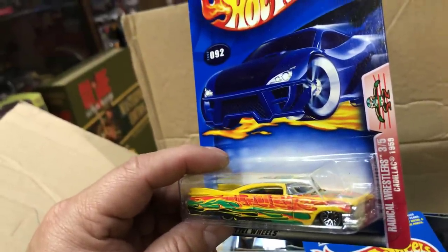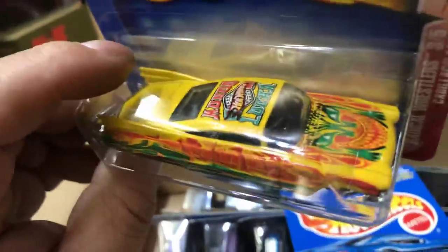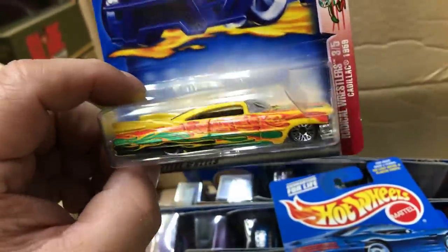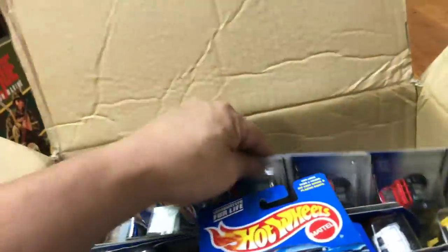This is a Radical Wrestlers Cadillac - 1959 Cadillac, guys. Look at that - it's yellow. Pretty awesome.